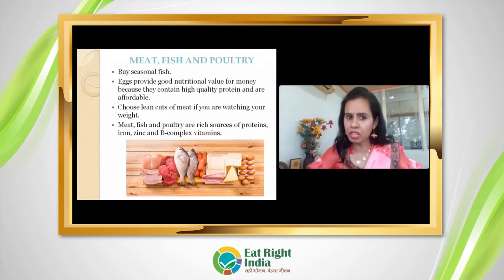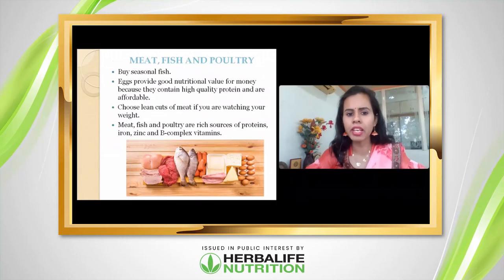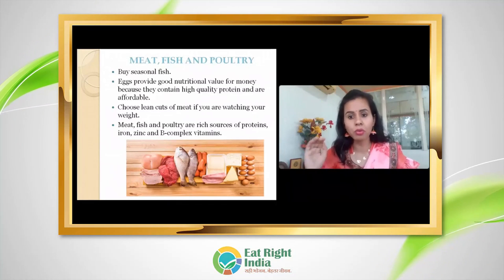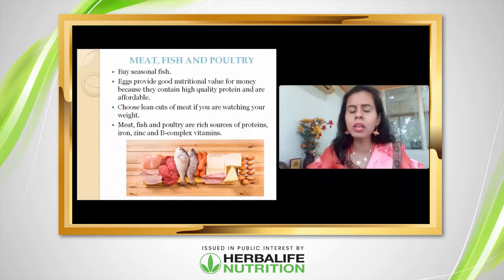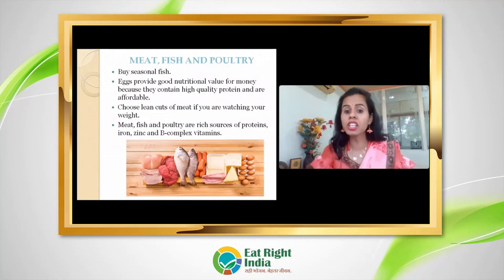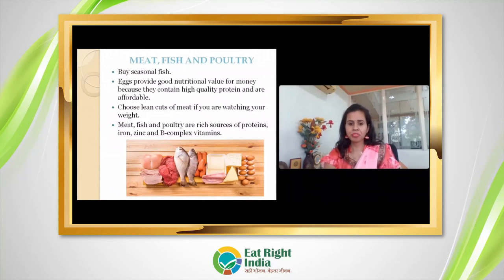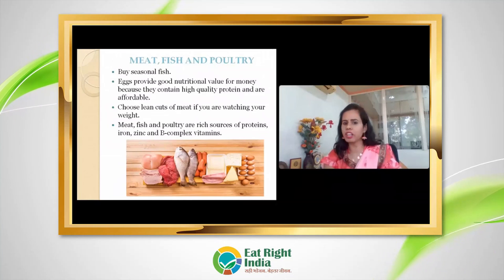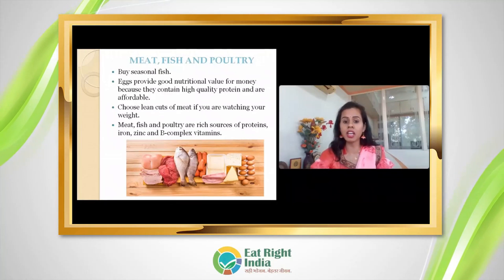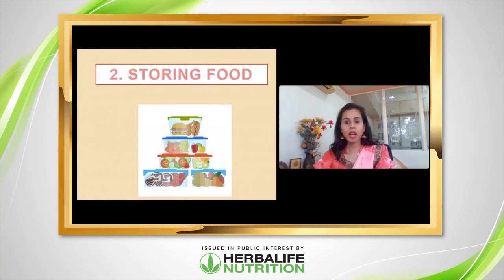For non-veg purchases, buy seasonal fish. When buying eggs, ensure they are intact and not cracked. You can also buy processed options, but they should be intact and unbroken. Use lean meat, and preferably buy meat, fish, and poultry fresh. Always check the date on processed products. These are excellent sources of protein, iron, zinc, and B complex vitamins — all good for our health.